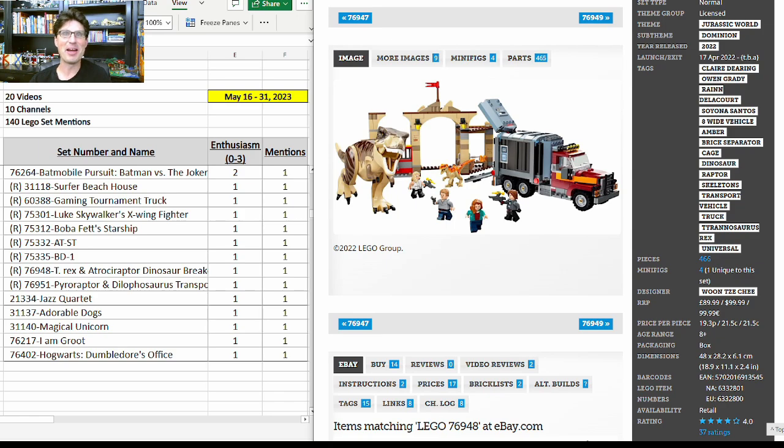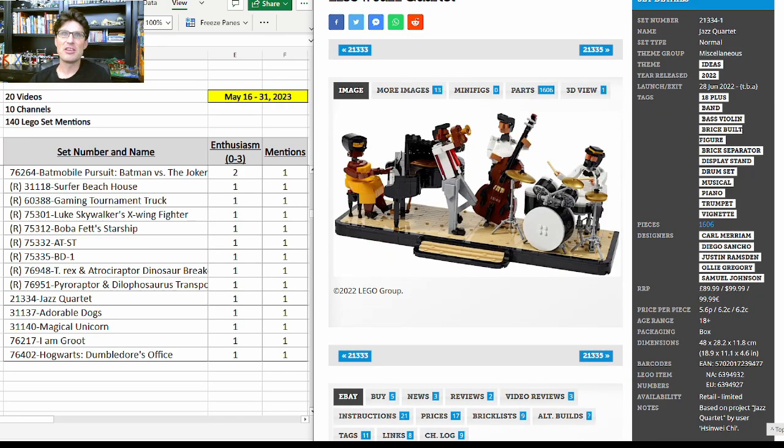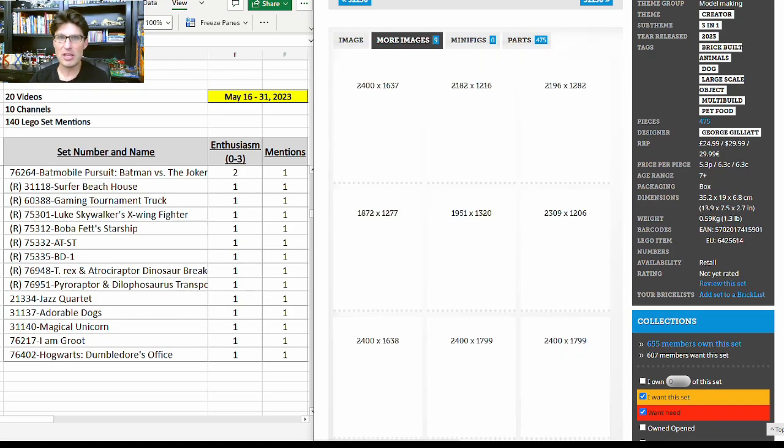75335, BD-1; the T-Rex and other dinosaur sets from Jurassic World 76951; the Jazz Quartet Ideas set 21334 — a really good-looking set but not a lot of buzz around it. Then the Creator 3-in-1 31136, the Adorable Dogs.